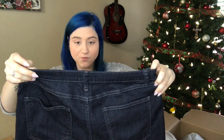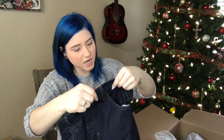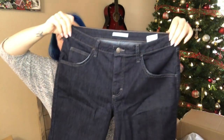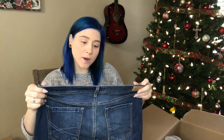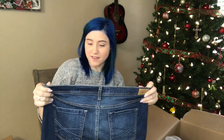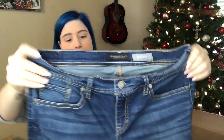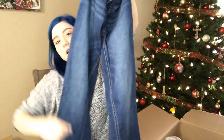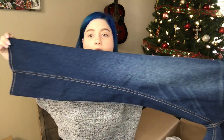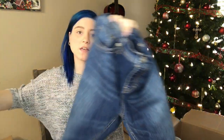We have Riders by Lee mid-rise Bermuda shorts, dark wash, size 12M. Very nice. I'm going to probably wait to list all the Bermuda shorts and capris until after I've listed all the jeans, just because of the season — still going to list them, but not in a rush. We have Aeropostale designed in NYC boot cut, medium wash, size 12 long. I really like that sandblast wash and the whiskering.